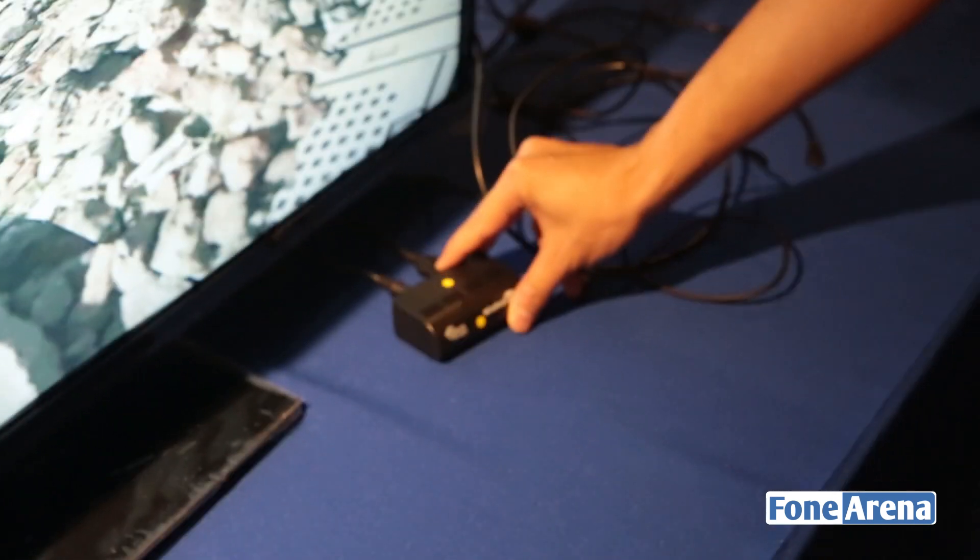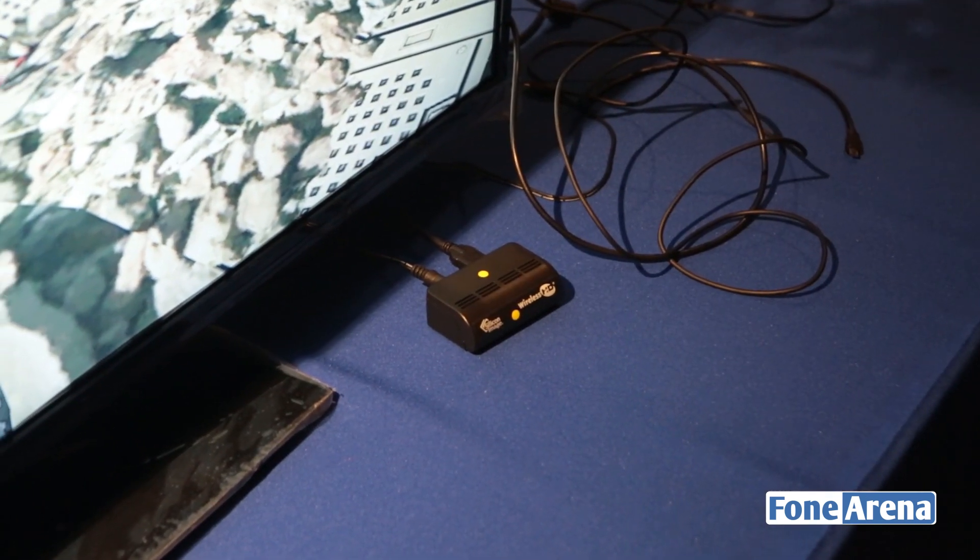There's a receiver here you can see. You connect that to the back of the TV via HDMI.